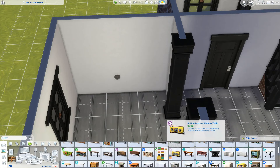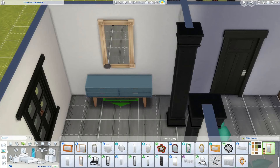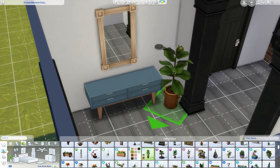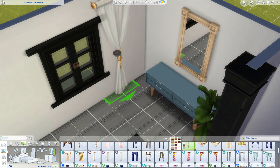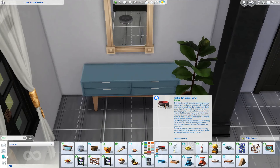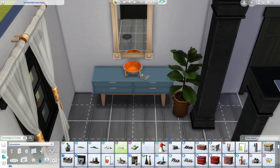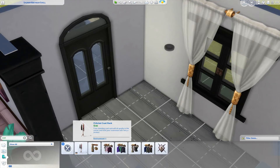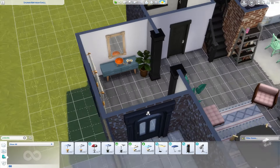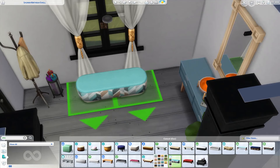Moving on to the entrance, I wanted to keep it looking clean and classy. The Base Game side table that was patched in not too long ago in blue looked pretty good against the walls. So I just put a mirror above that with that wicker basket plant from Cottage Living next to it, with some curtains and a few clutter objects. And yeah, it looked pretty nice. And then after that we get to the coat rack and the umbrella stand — those are objects that I also add in pretty much every build of mine. It just sort of happens automatically.